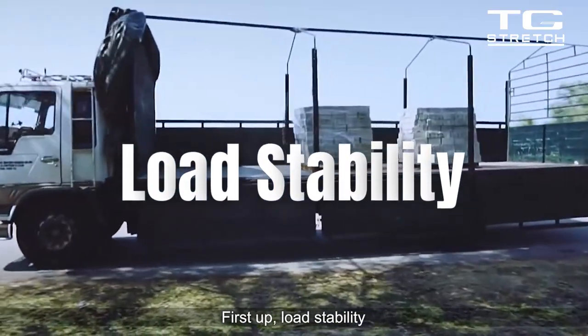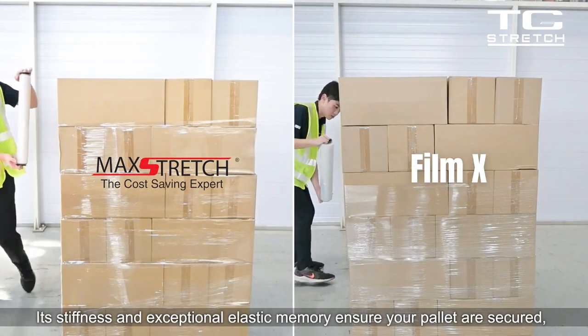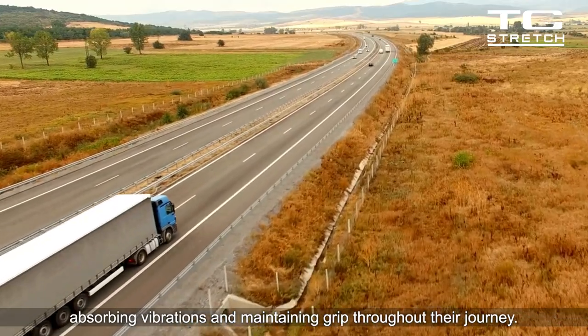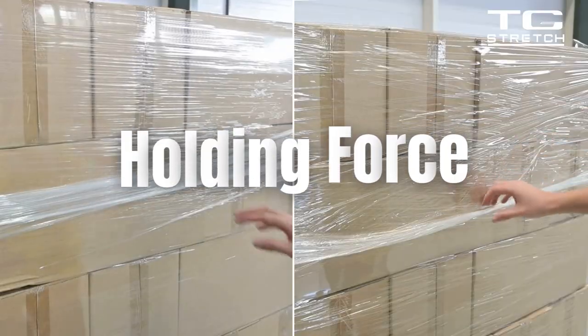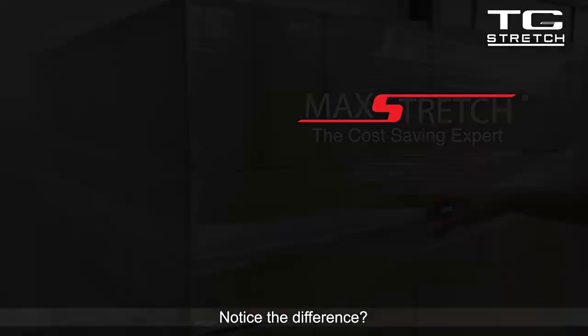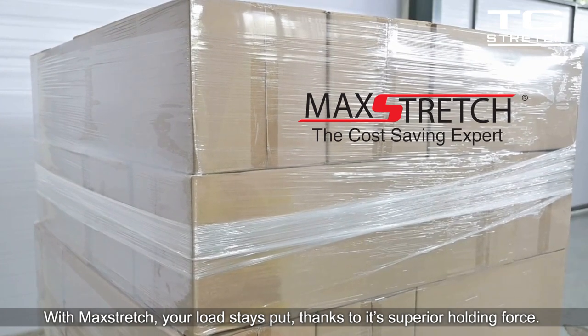First up, load stability. Mack Stretch isn't just any stretch film. Its stiffness and exceptional elastic memory ensure your pallets are secured, absorbing vibrations and maintaining grip throughout their journey. Notice the difference? With Mack Stretch, your load stays put, thanks to its superior holding force.